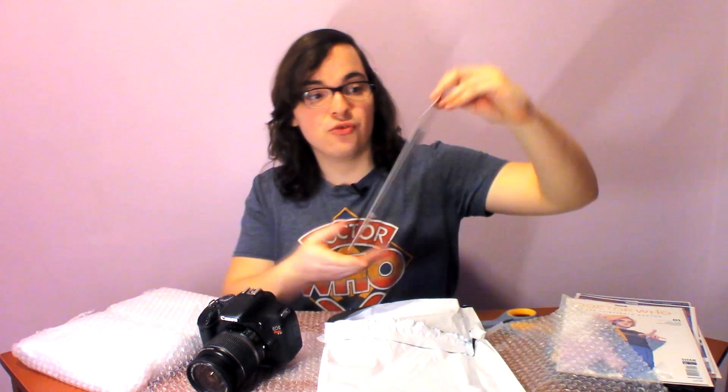This is another variant of the Babs Tarr cover — this is the third printing with a green background. It may look a little bit blue, but this is the third printing with a green background. They really loved that Babs Tarr design.